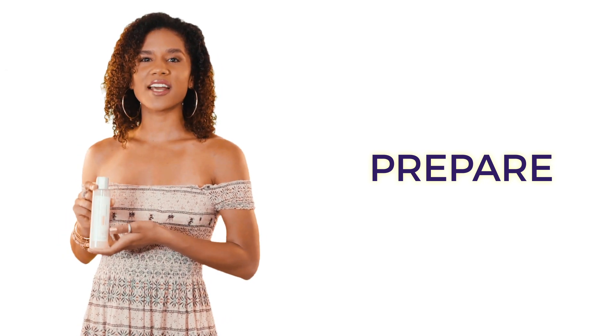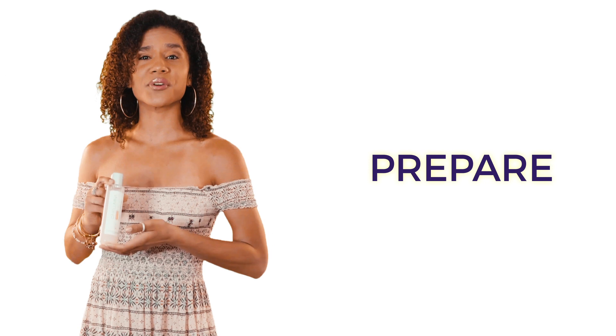This 95% organic toner is formulated using the natural astringent Witch Hazel to remove oils, and contains powerful antioxidants like green tea and vitamin C to neutralize free radicals and prevent signs of aging.